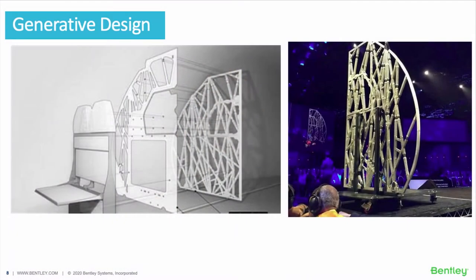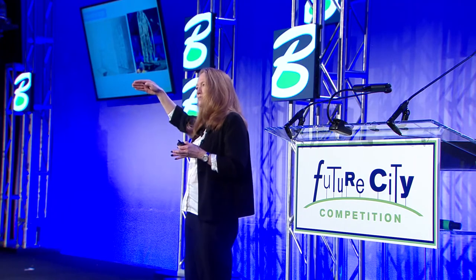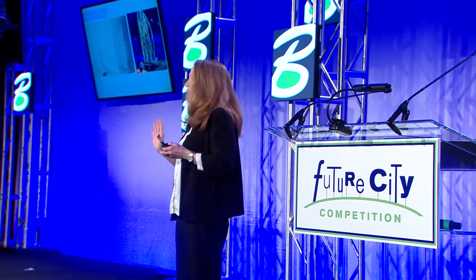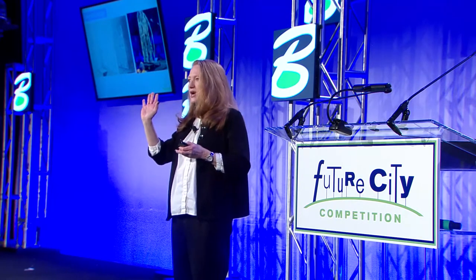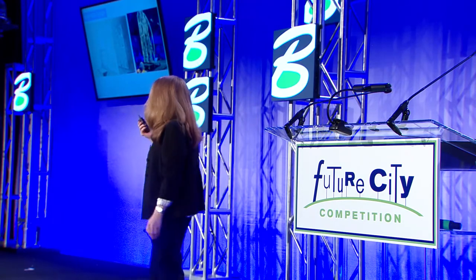Another technology that's super interesting is generative design. It's basically using the computer — you enter in some constraints, like creating something that's a certain shape and has to have a certain amount of wind resistance, or has to be able to support a certain amount of pressure — and the computer spits out a whole bunch of options.